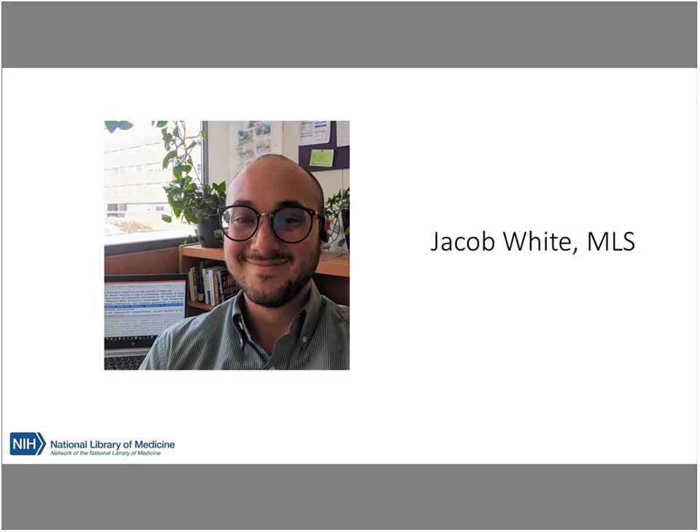Thank you, Margie. Hi, everyone. My name is Jacob White, and I am also based in Kansas City at the KU Medical Center. My primary work is with the School of Medicine — I help with everything from teaching first-year students how to use PubMed all the way up through doing systematic reviews with faculty here at KUMC.